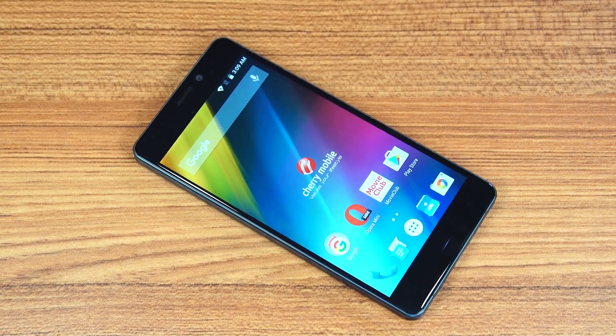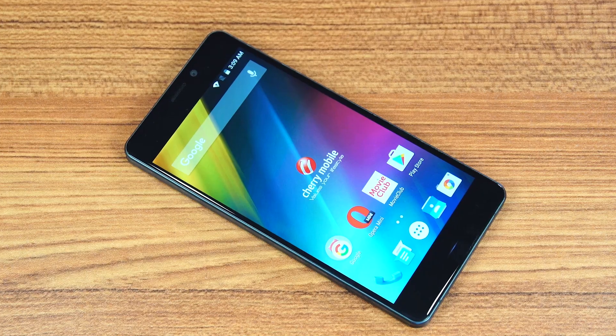Hi guys, my name is John Yaves, and today we're going to be taking a look at the Cherry Mobile Taiji.